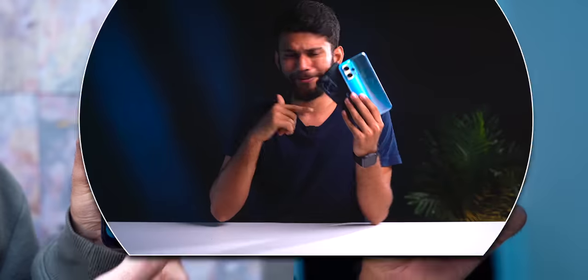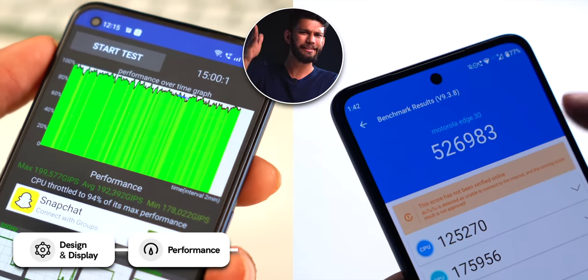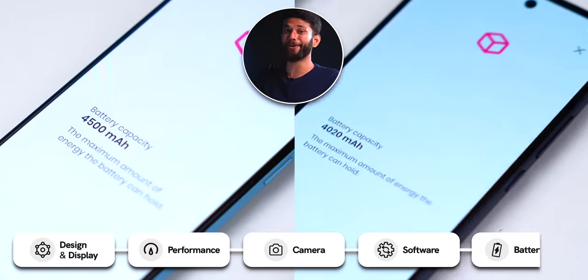But wait — you're in for a surprise. Let's divide this comparison into five parts: design and display, performance, camera, software, and battery life. We'll see who wins, and at the end we'll have the best mid-range phone around 25,000 rupees.